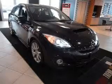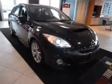We are proud to present this excellent new 2011 Mazda Mazdaspeed 3. This Mazdaspeed 3 has a four-cylinder engine and a manual transmission.